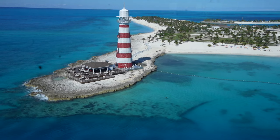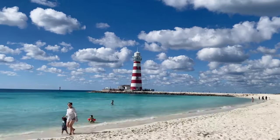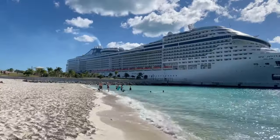Good morning everyone and welcome to Ocean's Cay. This is MSC's private island in the Bahamas. This video will be the complete guide to what you need to know while you're here. We will take a look at what this island has to offer, tips and tricks, where to find the best beach, where to get food, and some great snorkeling spots.